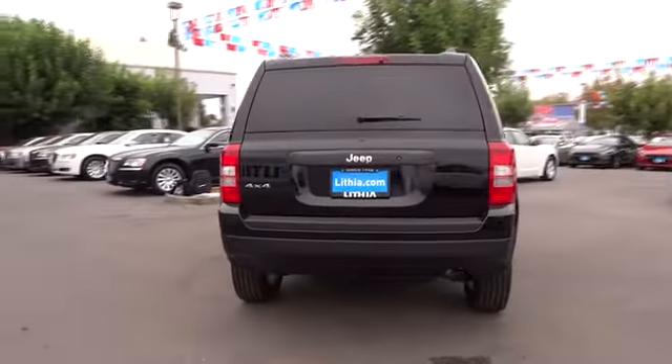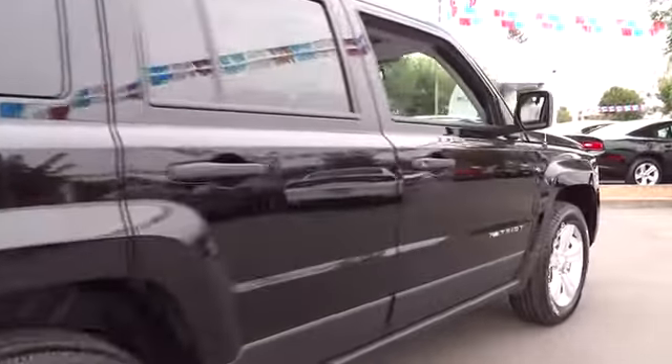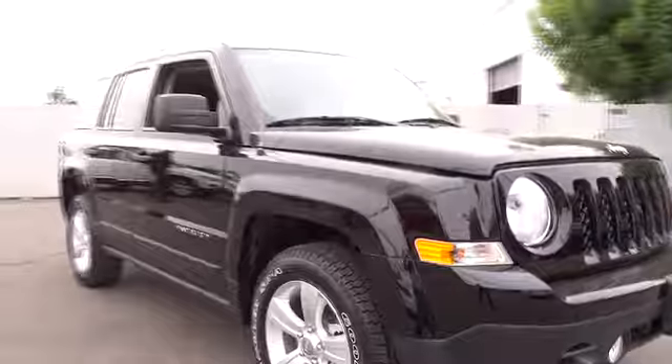This vehicle has less than 100 miles. Here are some of this vehicle's great options: air conditioning, front, Uconnect, hands-free group. A vehicle like this doesn't come along every day. Come in and get it before someone else does.